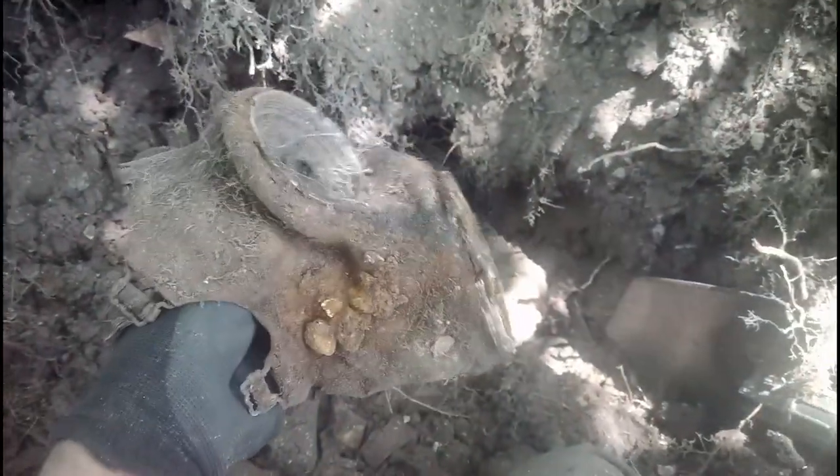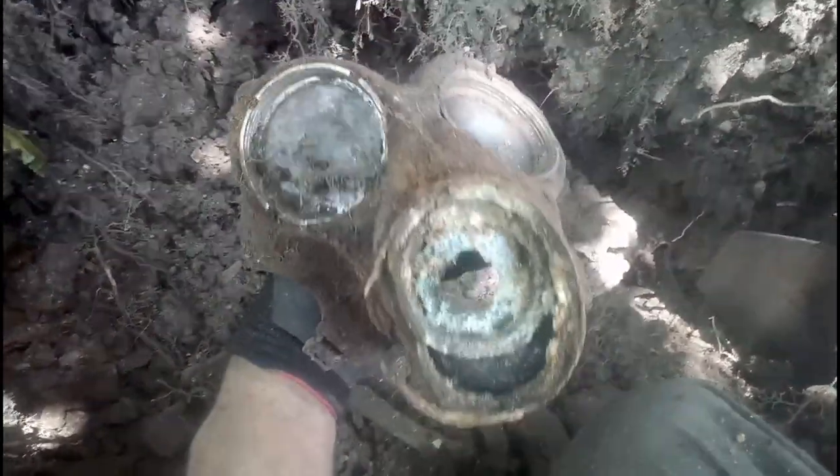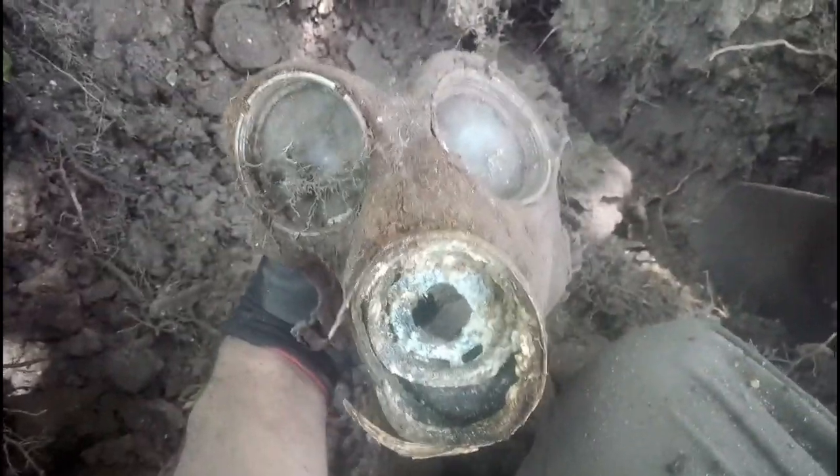There you go — what's left of maybe a World War One or World War Two civilian gas mask. That's the second one I've found on this tip. The first one I found before I started filming. Just earlier I found a respirator too. I might try to clean it up, preserve it as much as I can, and put it on display at some point as a relic — cool find.